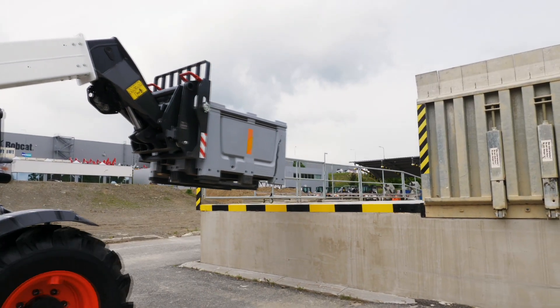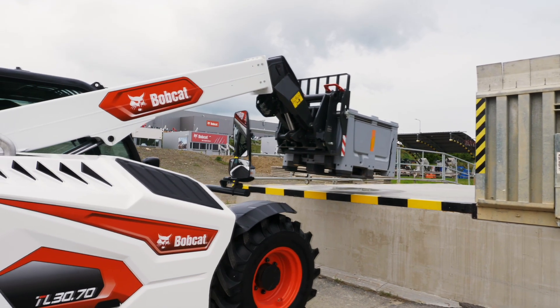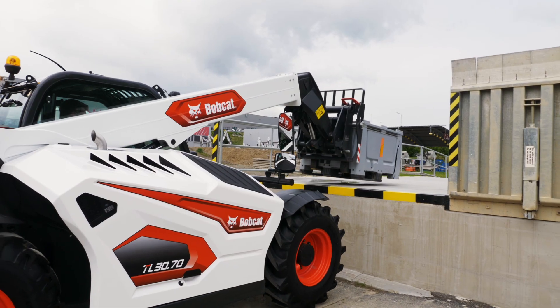Whilst driving the machine you can truly appreciate the smooth and premium hydrostatic transmission, which has been further improved on these new Stage 5 models. Well, that's it in a nutshell — thank you for watching.